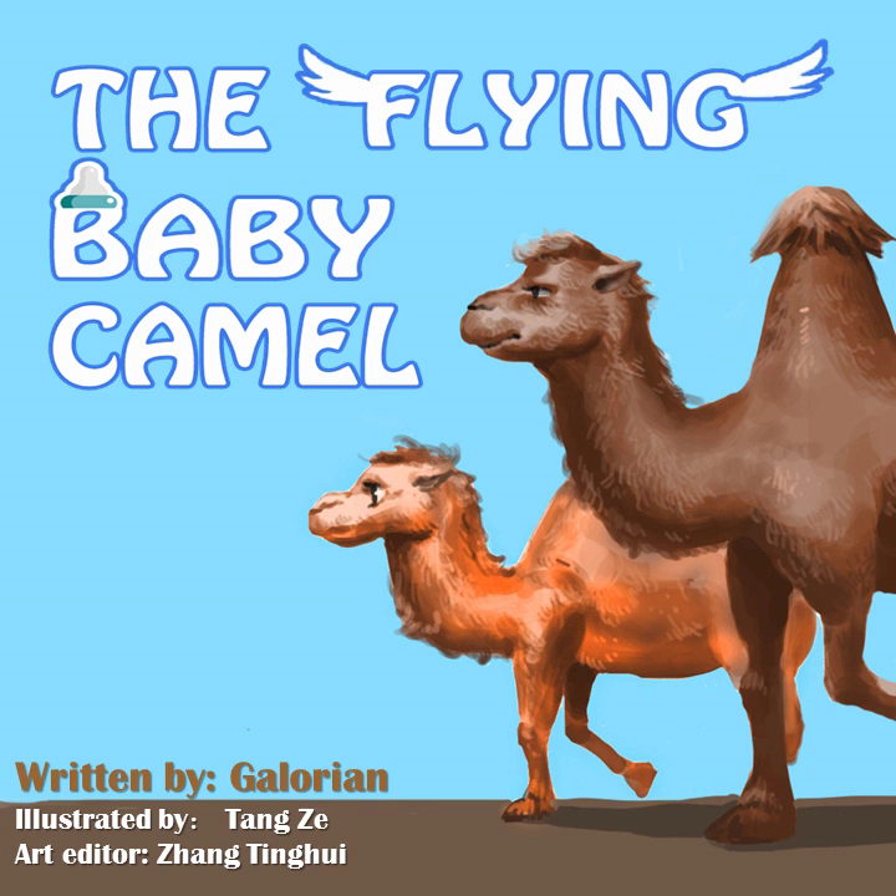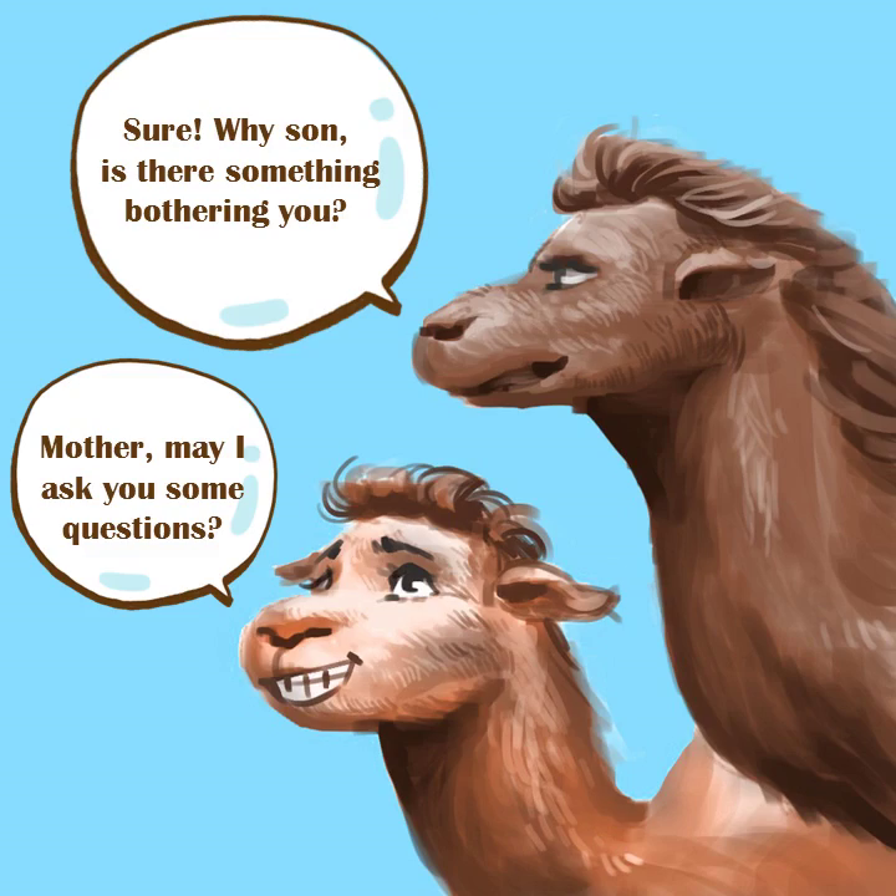The flying baby camel. Mother, may I ask you some questions? Sure. Why, son? Is there something bothering you?